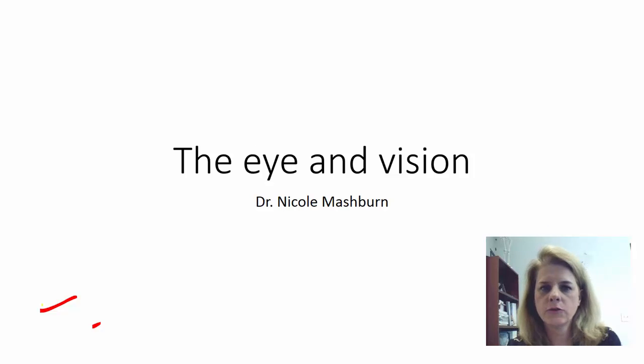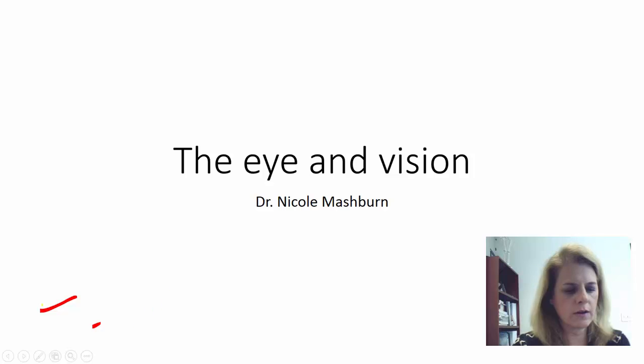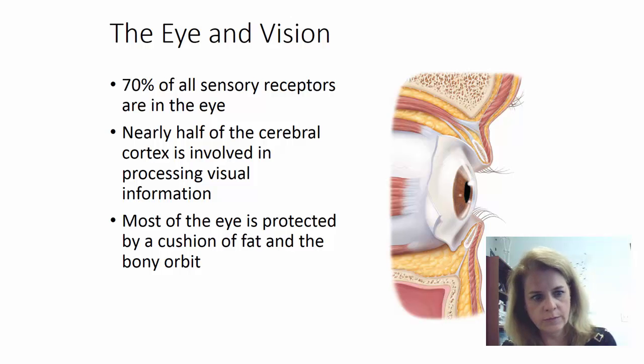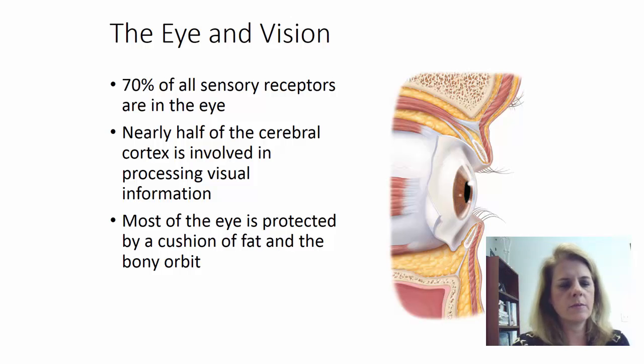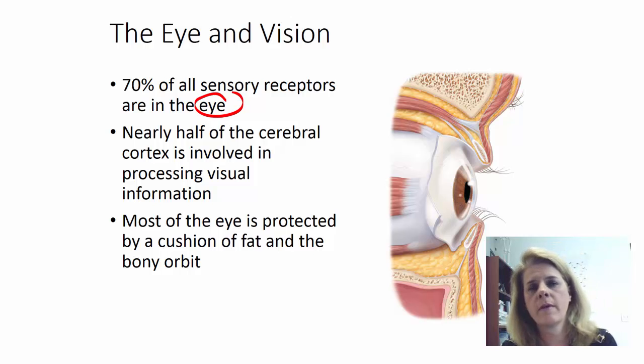Hello again, Nicole Mashburn, and today we're going to cover the eye and vision. We're continuing our lectures on the special senses, and we're going to focus in this particular lecture just on the eye and vision. The eye is very important. We get so much information about our world from our vision. In fact, 70% of all your sensory receptors are located in the eye, so we get an enormous amount of our information about our world from our visual perception, our cortex, and the receptors inside of our eye.